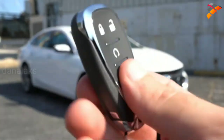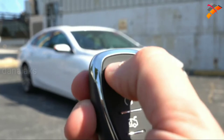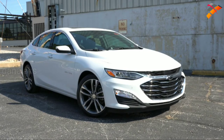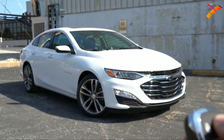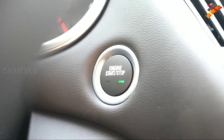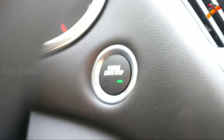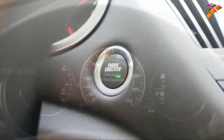The key has the Chevy logo on one side; flip it over and you get lock, unlock, a button to pop the rear hatch, and a circular button in the middle for remote start — great for warming up the Malibu on cold Pennsylvania days. Push-button start comes standard for every single trim level. You simply place your foot on the brake and press the engine start button located near the driver's right knee.